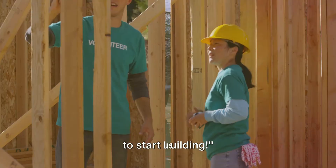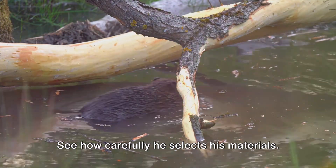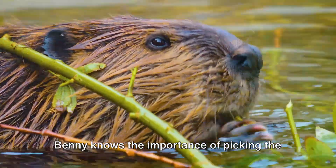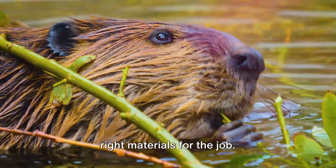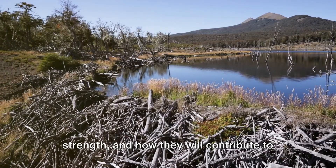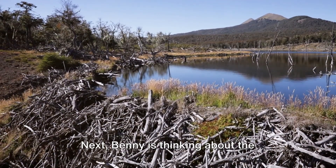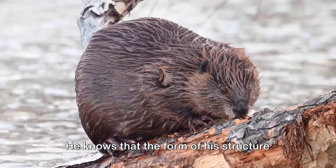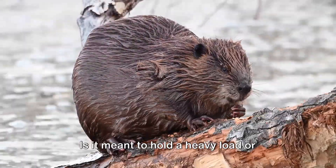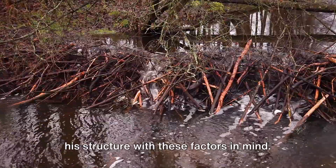Watch Benny as he uses what he's learned to build his structure. See how carefully he selects his materials — he's not just choosing any old thing. Benny knows the importance of picking the right materials for the job. He's considering their properties, their strength, and how they will contribute to the stability of his structure. Benny is also thinking about the function of his structure, knowing that its form must align with its purpose. Is it meant to hold a heavy load or withstand strong winds? Benny is designing his structure with these factors in mind.